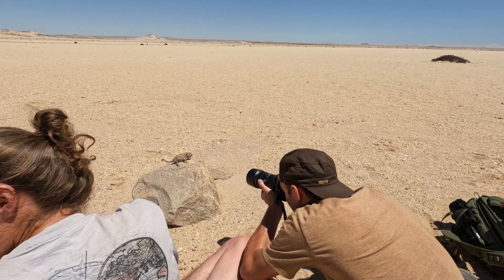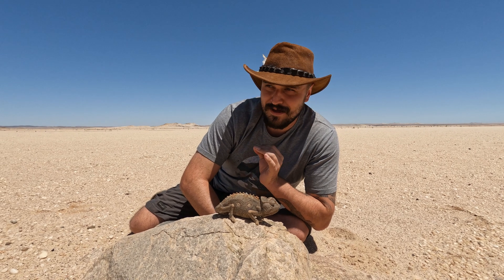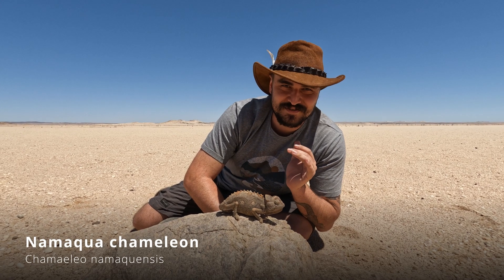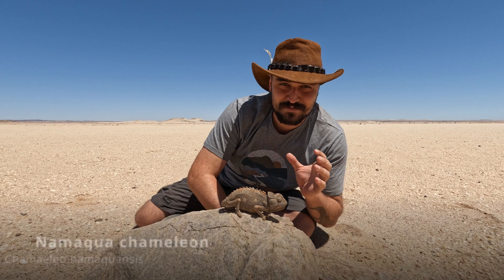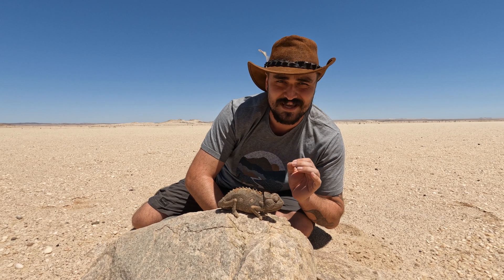We were driving from Sossussvlei on our way to Swakopmund, and along the side of the road we spotted one of our top target species for the trip — a beautiful Namaqua chameleon just sitting on a rock next to the road. Look at him! This is the most amazing chameleon you'll ever see in your life — the Nama desert chameleon. This animal is adapted specifically to live in an environment as barren as this. There's not a single tree around.